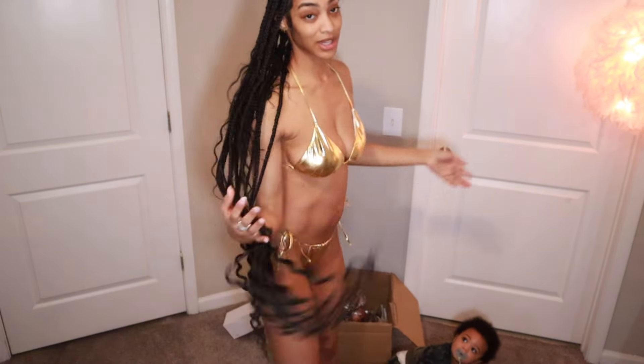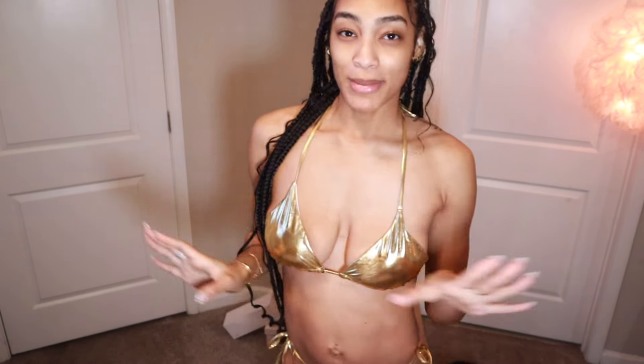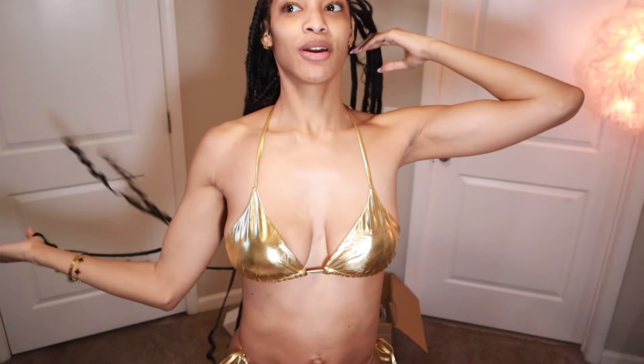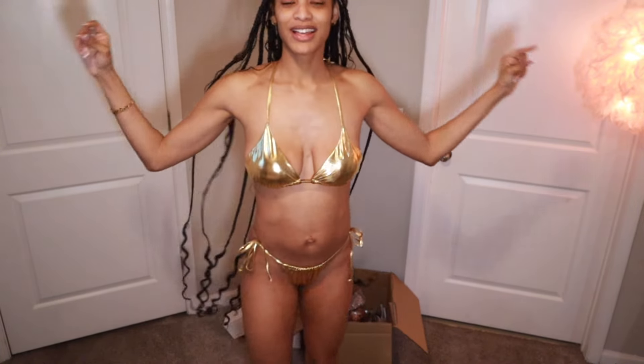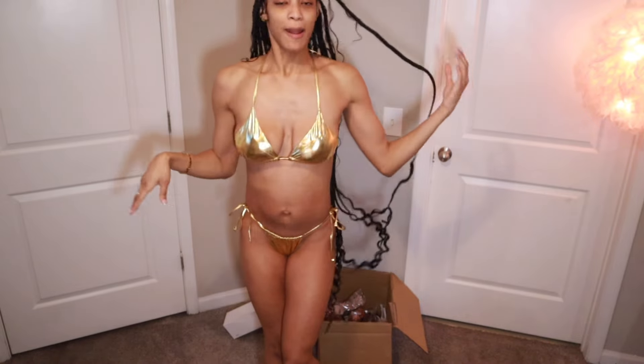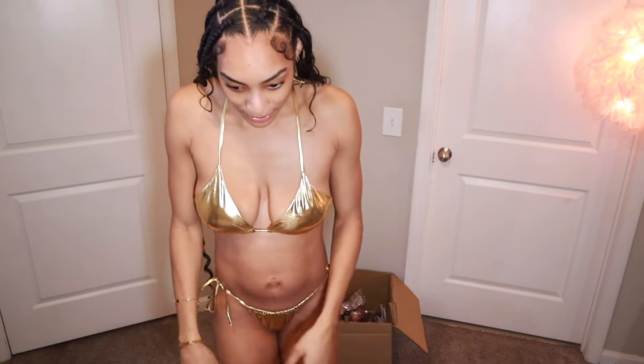Okay so this is the gold bag and suit — I believe this is a size small. Pretty much everything I got is a small. We've been doing like a metallic day, and since I'm one of the birthday girls I got gold, my friend got silver, and everybody else got to pick another color. It's really just the girls doing it, not the guys. This one is cute — I like this.